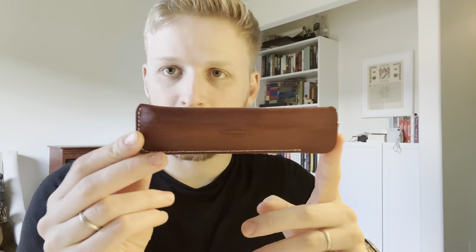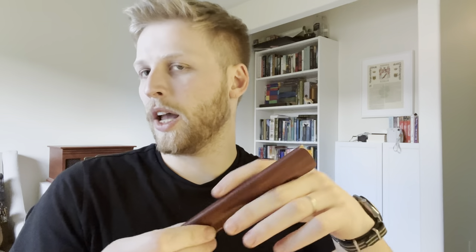They also sent me this brown one, which has my Esterbrook Estie. I just want to say from a customer service standpoint, when you buy something and you get all these free things with it, it really drives people to come back. So kudos to Galen Leather.